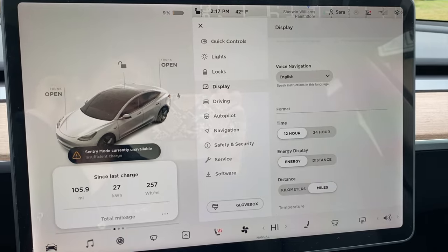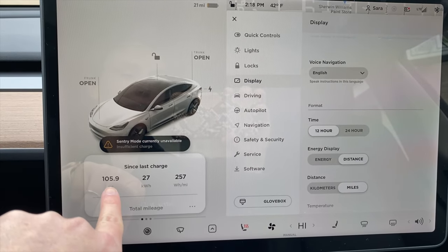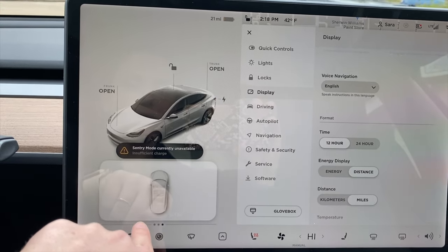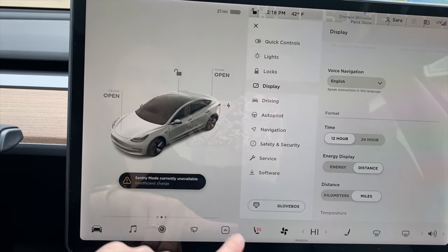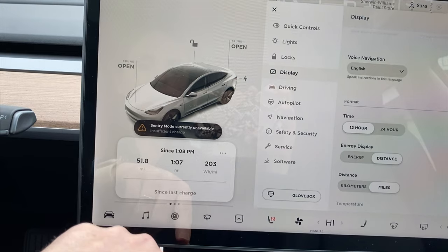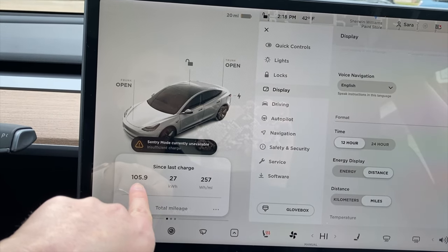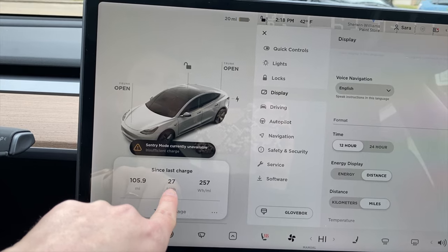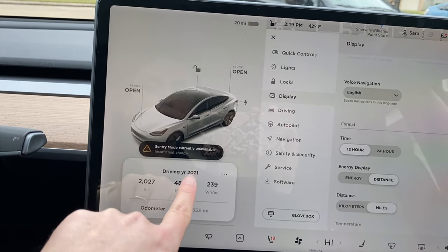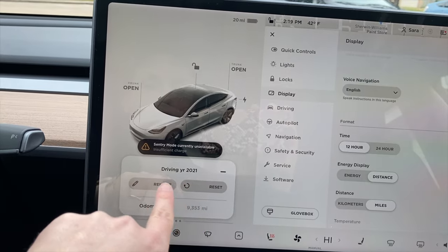We're down to 9% battery now because I've been sitting here with the heater on full blast. At 9% that's 21 miles. For this trip: 105.9 miles driven, 27 kilowatt-hours used. If you swipe on the display it shows your PSI — though it's not showing my tire PSI right now, which is weird. Swiping to the left dot shows your distance and everything. This is since 1:08 PM when I left work, but from this morning when I left it's 105.9 miles total and 27 kilowatts.